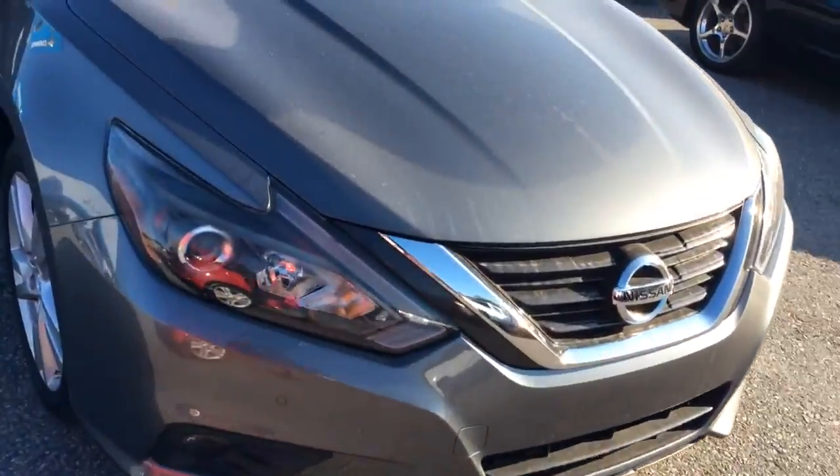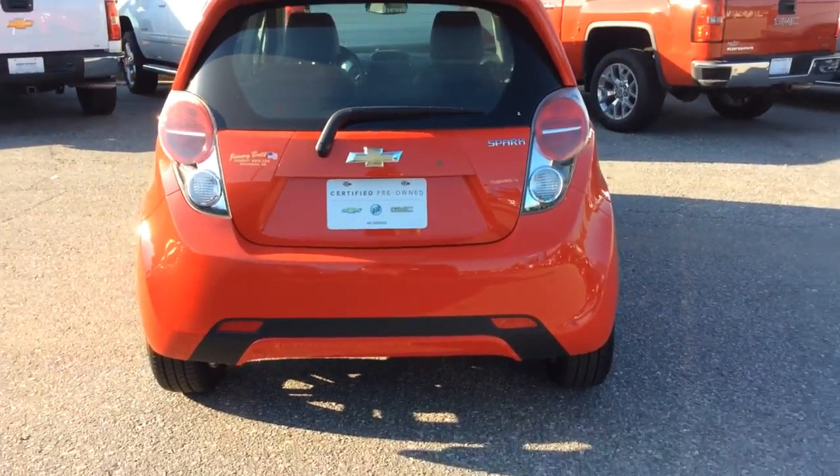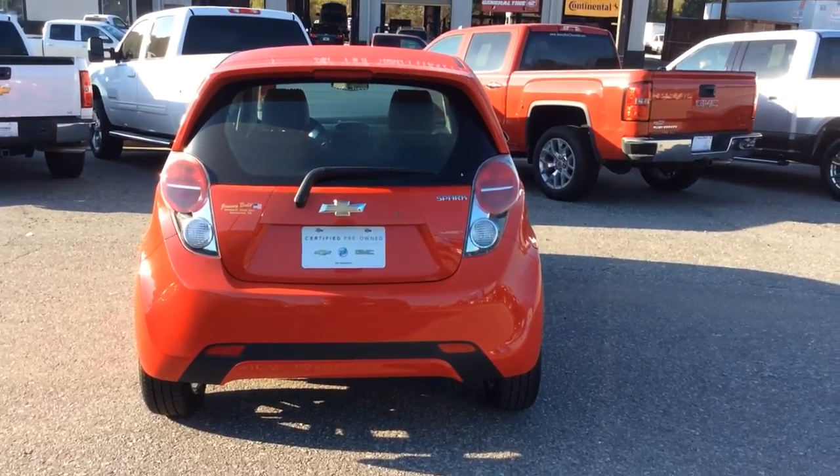Again Mr. Wood, this is just another one of our hatchbacks we have available. My name is Danielle. I'm here with Jimmy Brett Chevrolet and I definitely hope to hear back from you soon. Thank you.